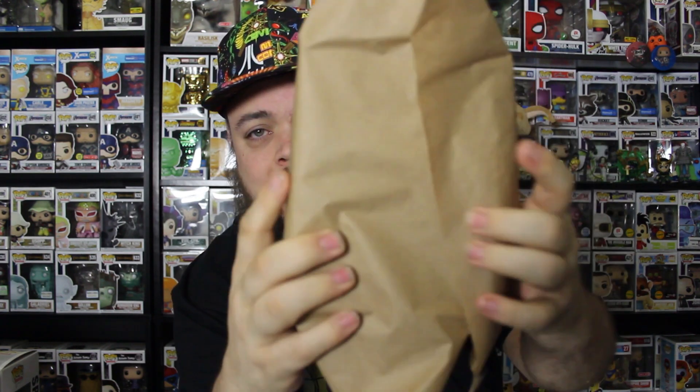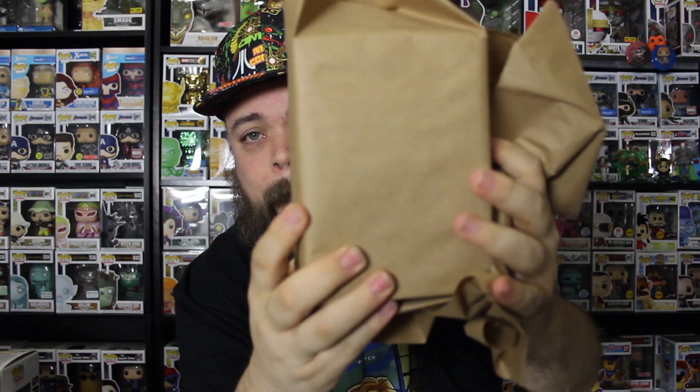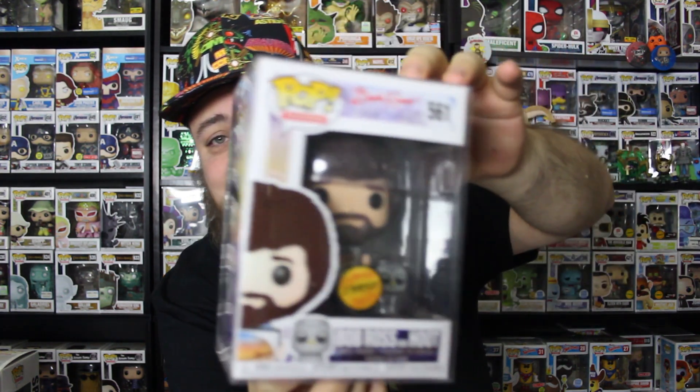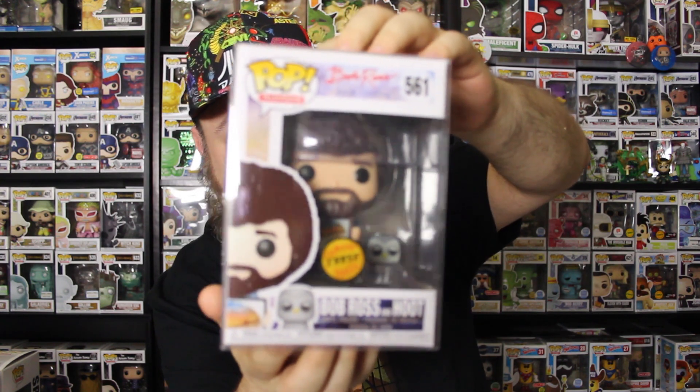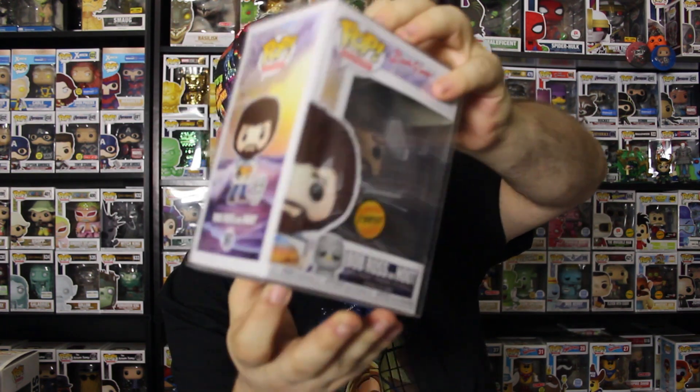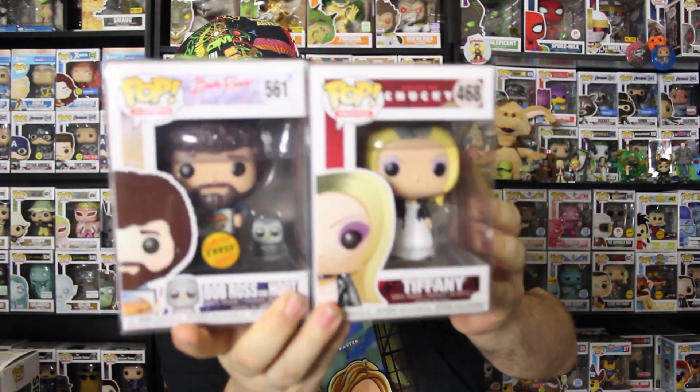The sticky note is on this side — this is the exclusive, this is the chase, this is the grail, whatever it is. I have seen so many people pull this Bob Ross Chase out. Yes, yes, yes — that's the Bob Ross Chase with Hoot, the owl. I believe the common has a different animal — maybe even a different painting. This is awesome. I actually really wanted this, believe it or not. That is super cool. Bob Ross with Hoot — that is the Bob Ross Chase. That's a great pull out of this box. Two great Pops out of the Poptopia box: $25 for the Bob Ross Chase and Tiffany from Bride of Chucky. Not bad.